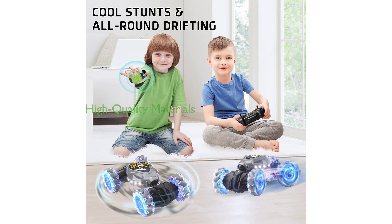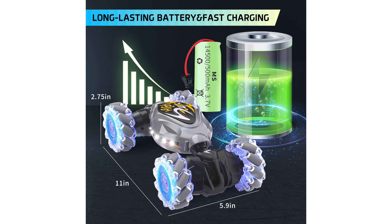Constructed from environmentally-friendly, high-quality materials, the Taroukal RC Stunt Car 2.4 GHz is not only a cool toy, but also a thoughtful gift for children aged 5 to 12 years old.